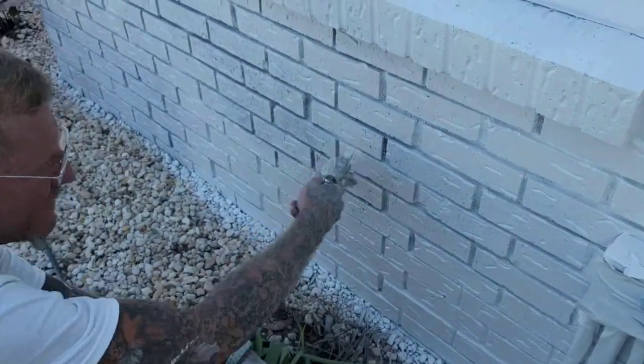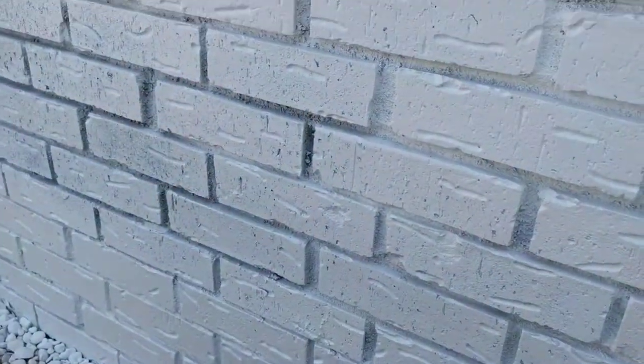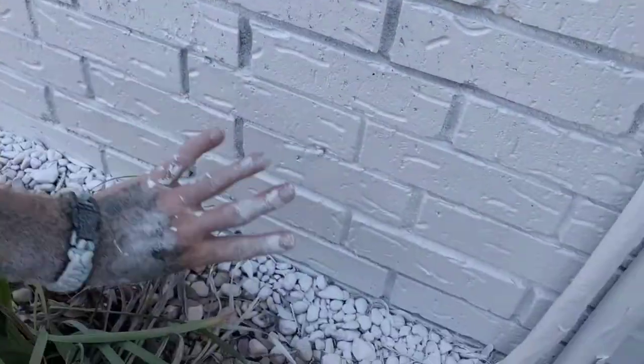This is what it's going to be. You see the difference between this and that — there's your difference. That's the primer coat? This is the primer and this is the finished coat. Got it?